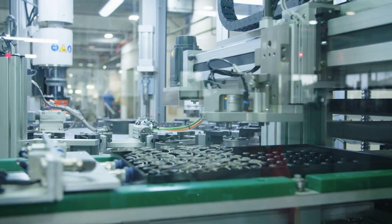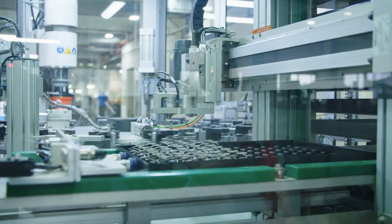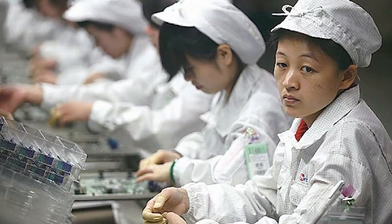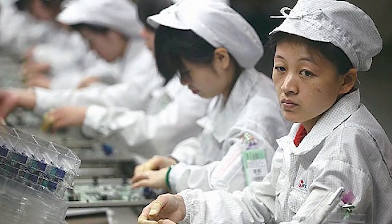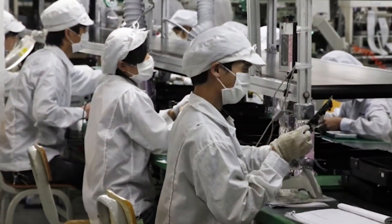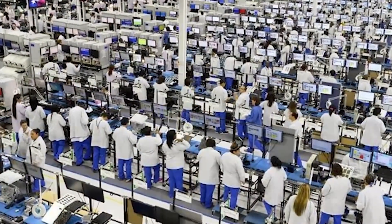One of the critical factors in maintaining this speed and precision is the division of labor. By breaking down the assembly process into hundreds of steps, Foxconn ensures that each worker becomes highly skilled in their specific task. This model not only increases efficiency, but also reduces the chance of error.